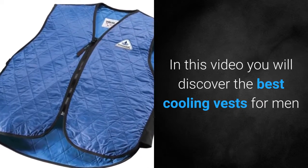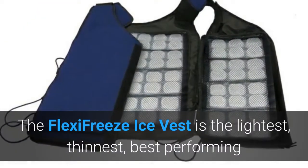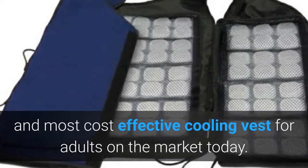In this video you will discover the best cooling vests for men that are designed for a variety of activities. The Flexifreeze Ice Vest is the lightest, thinnest, best performing and most cost effective cooling vest for adults on the market today.